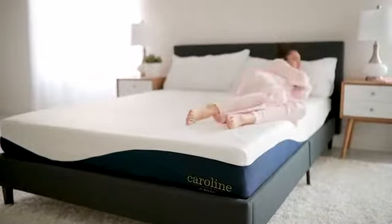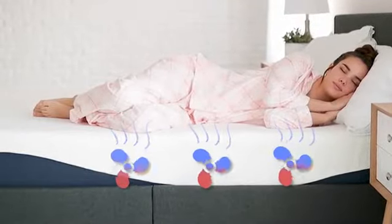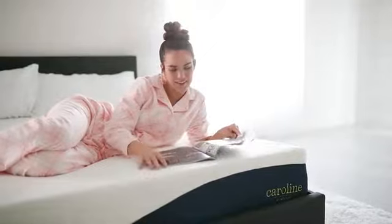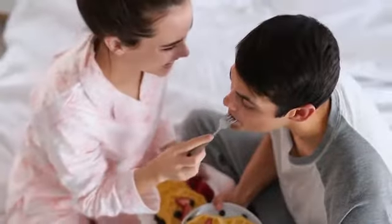Caroline helps you experience a cooling, restorative sleep so you can discover your most comfortable night, your cozy reading spot, or a leisurely breakfast in bed.